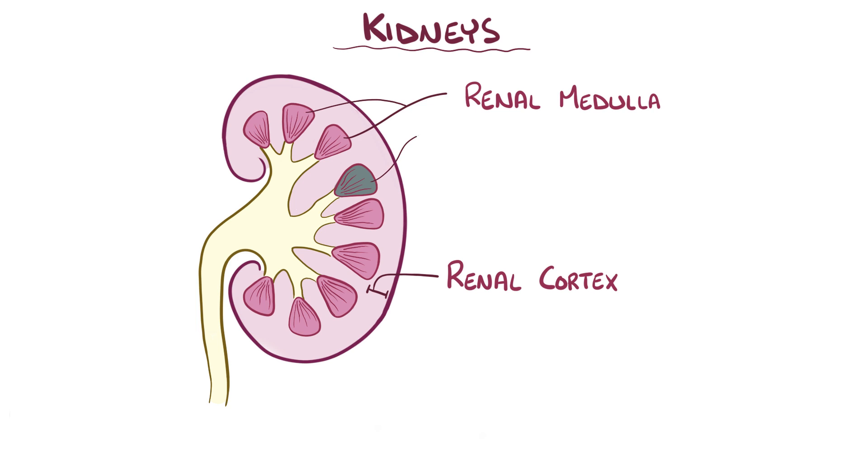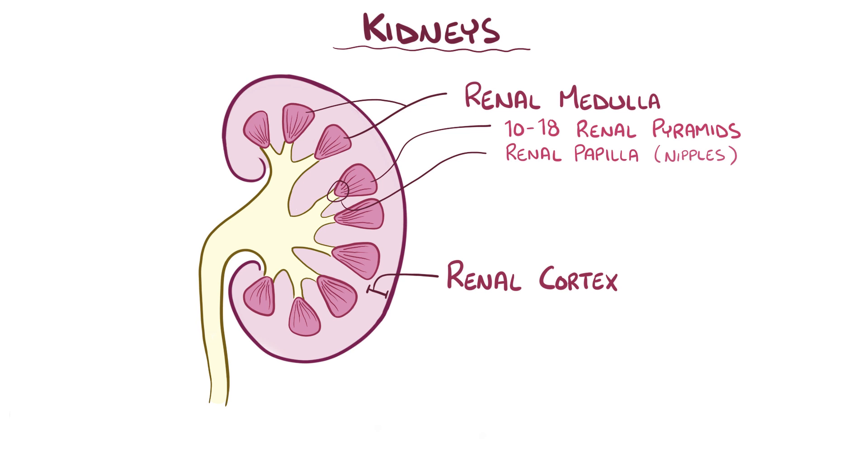The medulla is made up of 10 to 18 renal pyramids, with the base of the pyramids facing the renal cortex and the tips of the pyramids, called renal papilla, or nipples, pointing toward the center of the kidney. The renal papilla project into minor calyces, which join together to form major calyces which funnel into the renal pelvis.